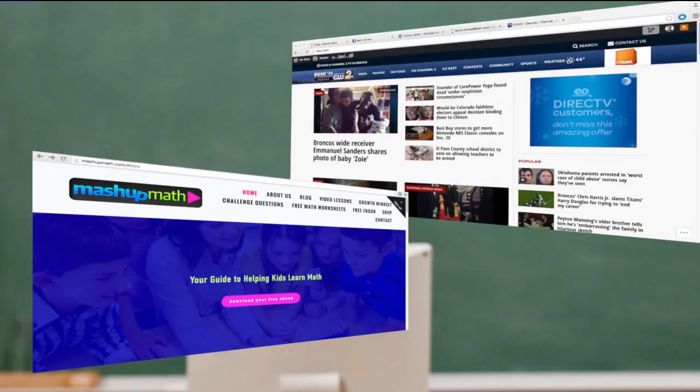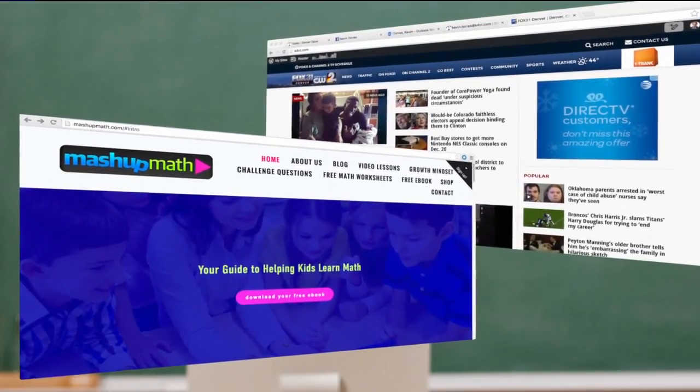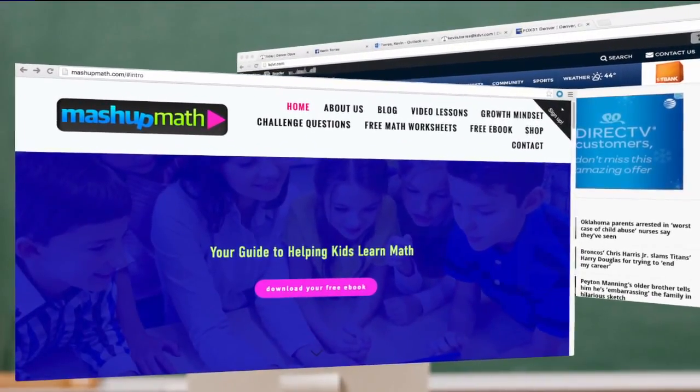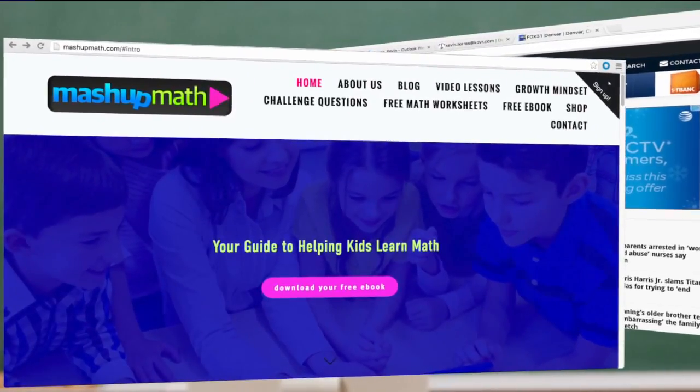It makes my head hurt though — it's fun though. It's all in the context of fun, so usually the kids don't even realize they're working on math because it seems more like a puzzle. Very cool idea, we so appreciate it. Anthony, thank you for being here. As a holiday gift, Anthony wants to offer you a free copy of his e-book as well as a link to the 12 days of holiday math challenges — just head to kwgn.com and we will link you up.